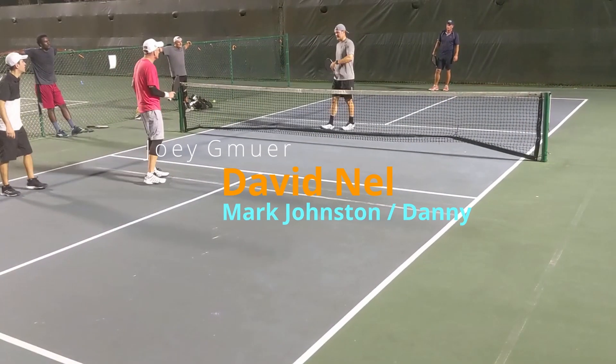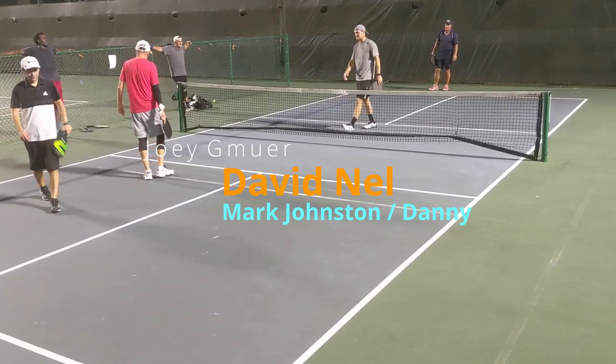Hey everyone, welcome to Pickleball Pirate! We got some awesome games from last night in Winter Garden, Florida. It's Thursday, almost the weekend — if you had a bad week, it's not a big deal, you got the weekend coming. Play some pickleball, get some endorphins flowing, and everything's gonna be okay.